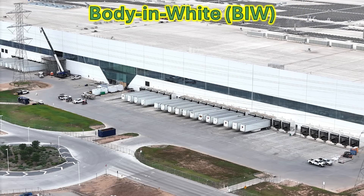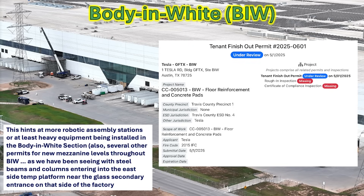Our next stop is on the east side at the body in white part of the facility, where we've been watching a lot of construction material being taken into that temporary platform on the second floor, and work going on at that secondary main entrance with all that plywood on the doors. We've been seeing a lot of mezzanines being assembled and installed inside. This particular permit talks about floor reinforcement and concrete pads, hinting at robotic assembly stations or very heavy equipment to be installed, along with work to expand the second floor into multiple different floors.